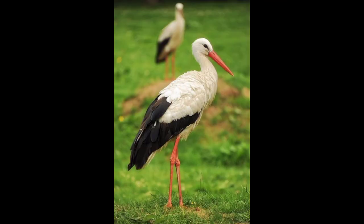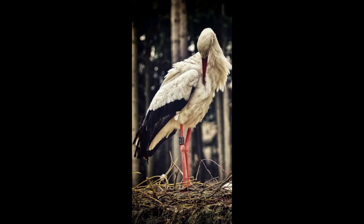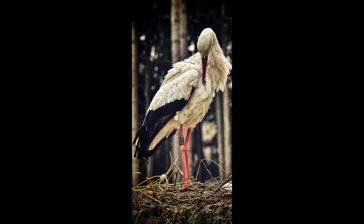The white stork is a large bird in the stork family. It eats a wide range of animal prey and takes most of its food from the ground. It does not pair for life, but both members of the pair build a large stick nest which may be used for several years. This species has given rise to many legends, the best known being the story of babies being brought by storks.